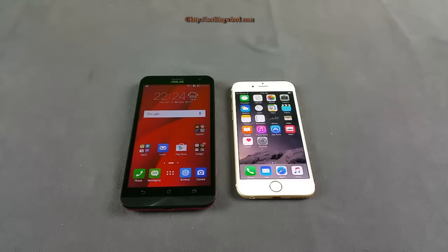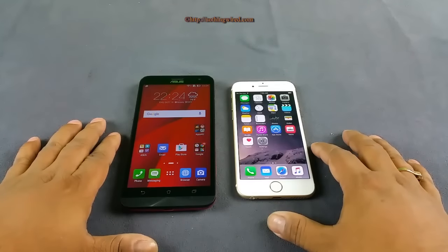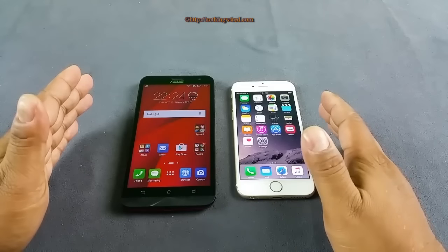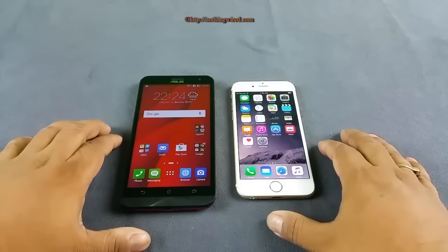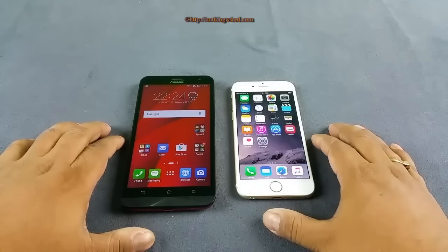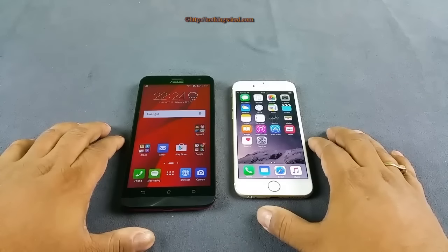Today we have two very unlikely competitors in front of us: the Zenfone 2 Laser and the iPhone 6. I am not trying to compare them feature by feature. However, I will try to see how far an under 10,000 Android device can go while competing against the iPhone 6, which could be one of the most popular phones in the world. So let's check out.